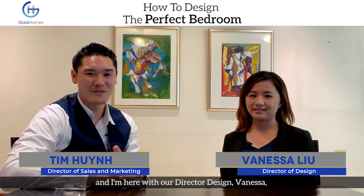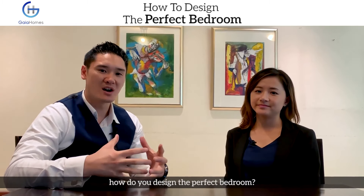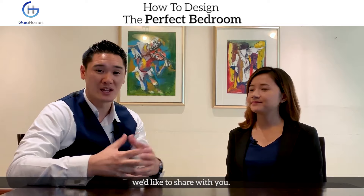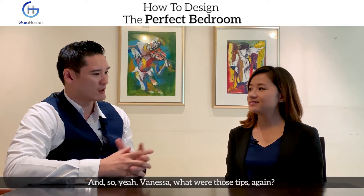Hey, it's Timmy from Guy Homes. I'm here with our director of design, Vanessa, and we were just chatting about how do you design the perfect bedroom. She came up with some incredible tips I thought we'd like to share with you.